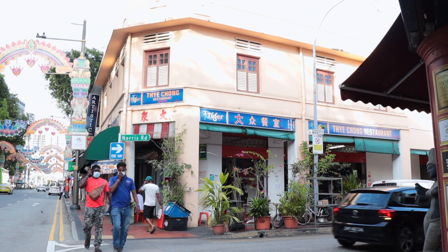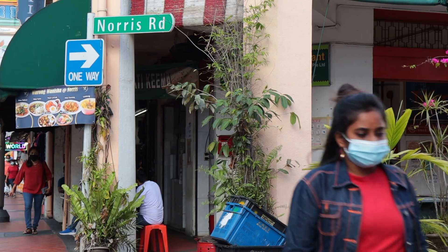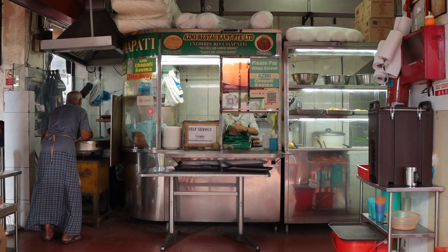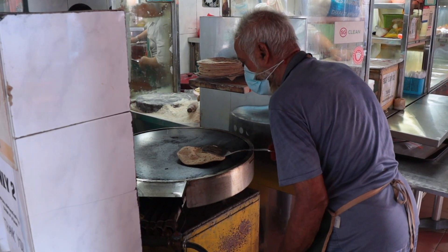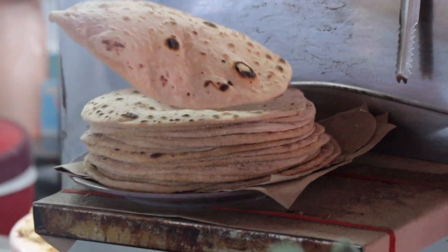This is a Monday evening, it's about 5 p.m. Hi, you're watching Greg's V Eats and we're here at the junction of Norris Road and Syrangul Road to talk about Ask Me Restaurant, which — when you ask people where to get the best chapati in Singapore — most recommendations will be for Ask Me.